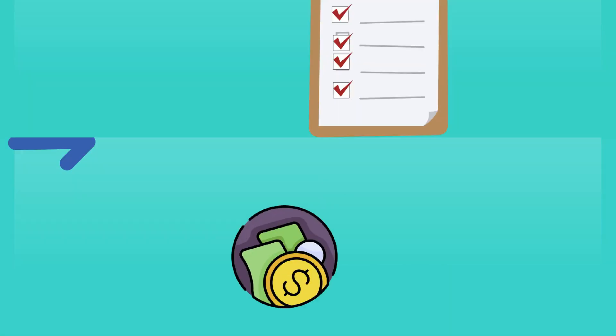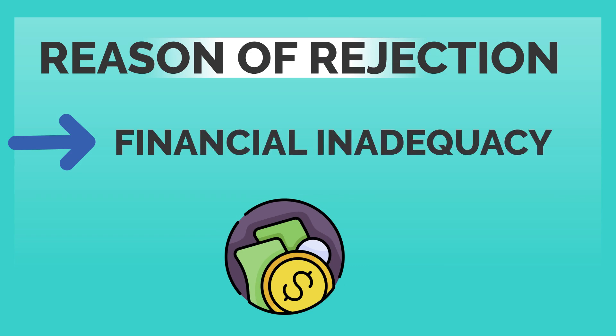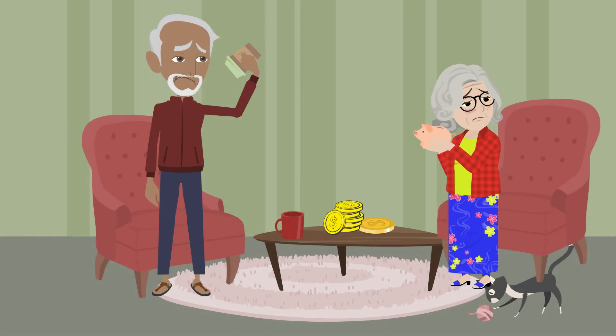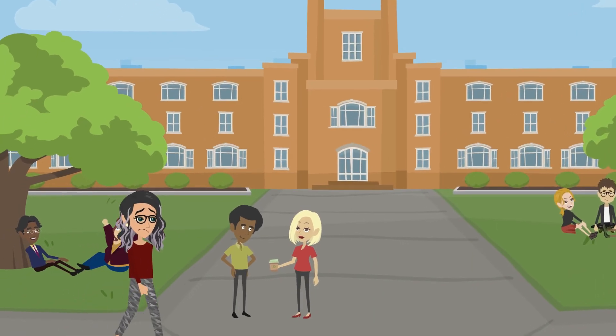The third reason why F-1 visa applications get rejected is financial inadequacy. Sarah had not saved up enough money to cover the costs of her education in the USA. Even though Sarah's parents had saved up money for her education, they did not have enough funds to show that they could support her financially while she was studying in the USA.